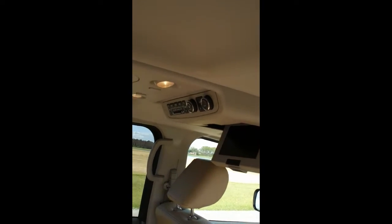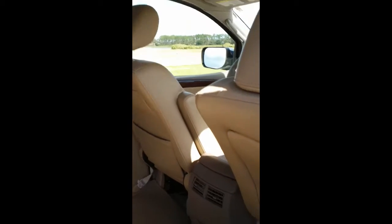It looks to be in good condition. You have rear air, controls from the back, and air conditioning up top on the slots as well.